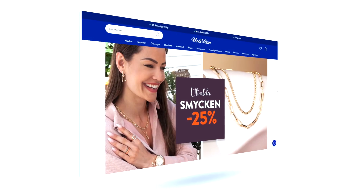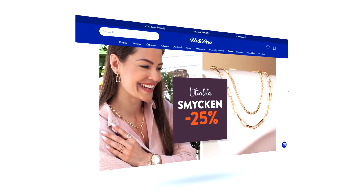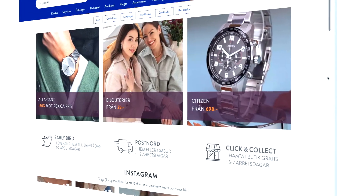My name is Ymir Safar. I work at Europen as the CIO. We are the leading watch and jewelry retailer in the Nordics.